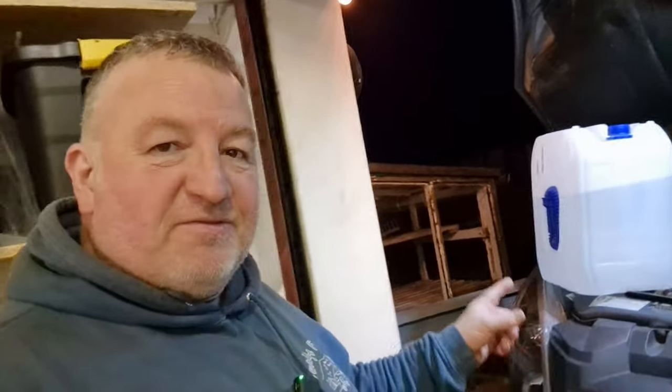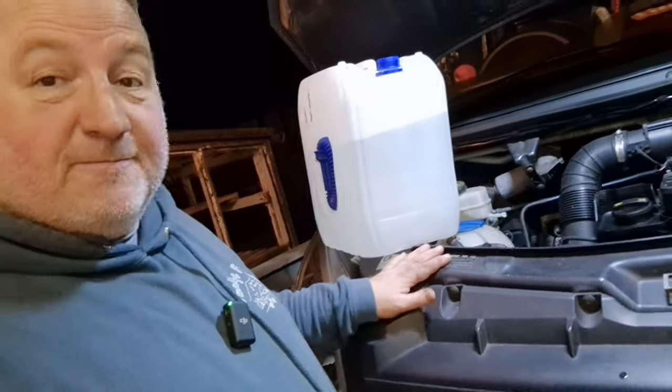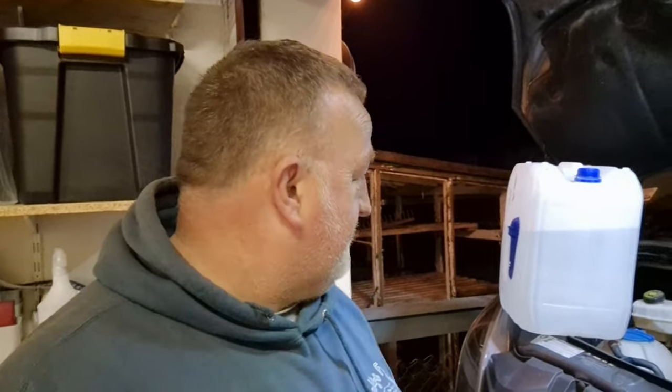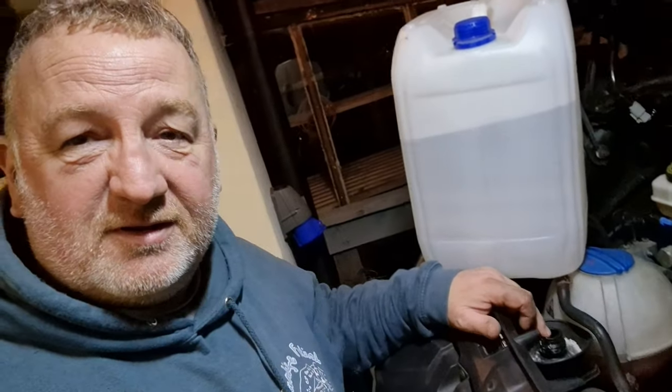I'm not a small lad, but lifting a full one of these up onto the bonnet and then trying to get it into a tiny little hole like that is just one of the hardest tasks ever. Whoever came up with that idea wants taking into a field and kicked from one side to the other. That is one of the worst bits of engineering I have ever seen.